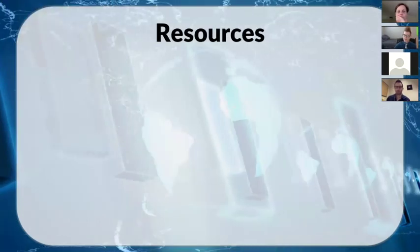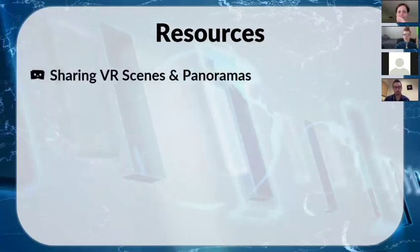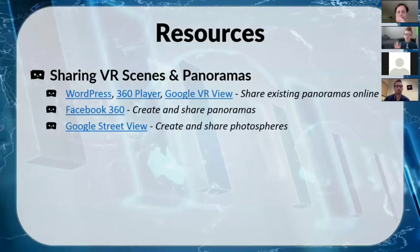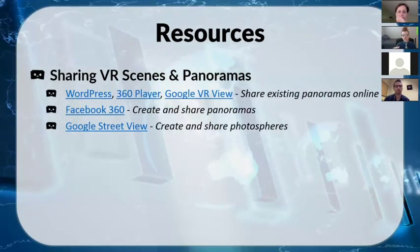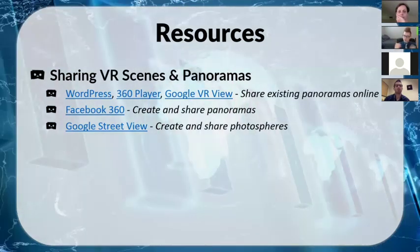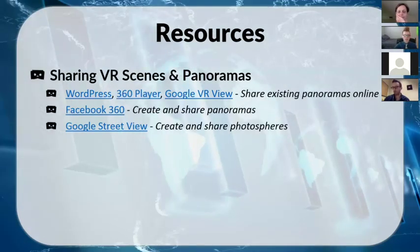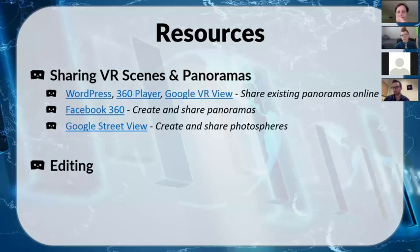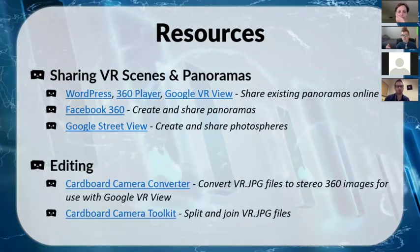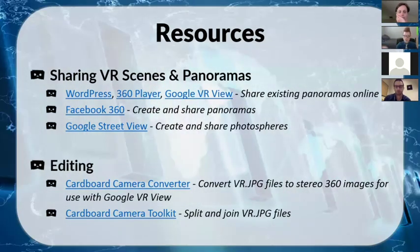I mentioned a lot of different resources, so I've listed them on the slides — there will be a link at the end. For sharing VR scenes and panoramas, I covered WordPress, 360 Player, Google VR View, and others, with brief descriptions and links not just to their main pages but to the actual VR-specific instructions. For editing panoramas, I also have links to the tools I used, including the Cardboard Camera Converter from Google and a camera toolkit for splitting and rejoining files.